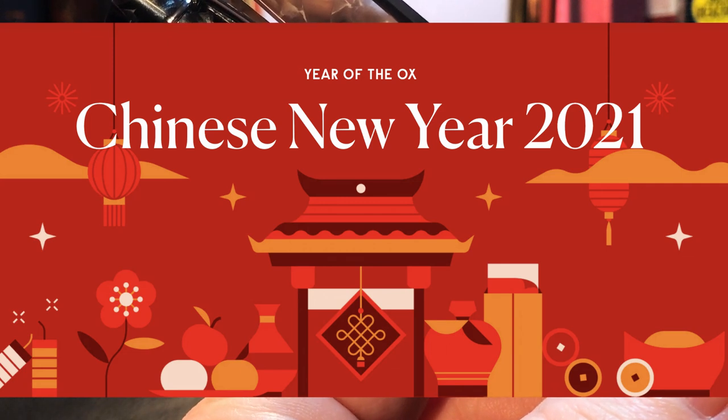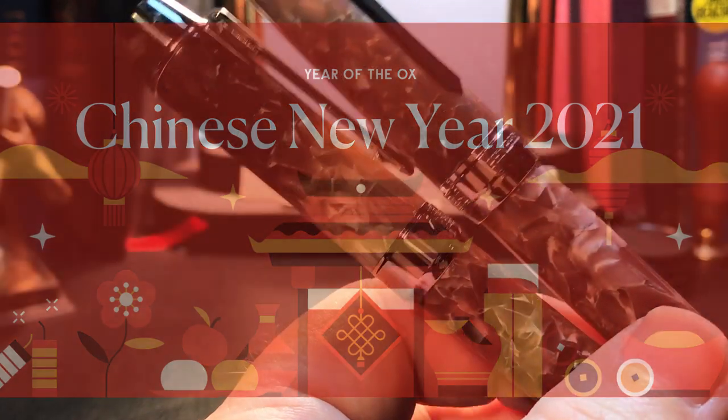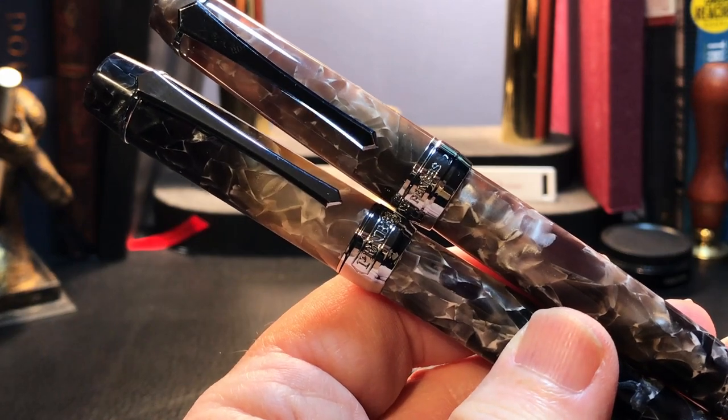The Chinese New Year this year is February 12th, 2021. Let's look at these two pens side by each, as my friends in Quebec say.